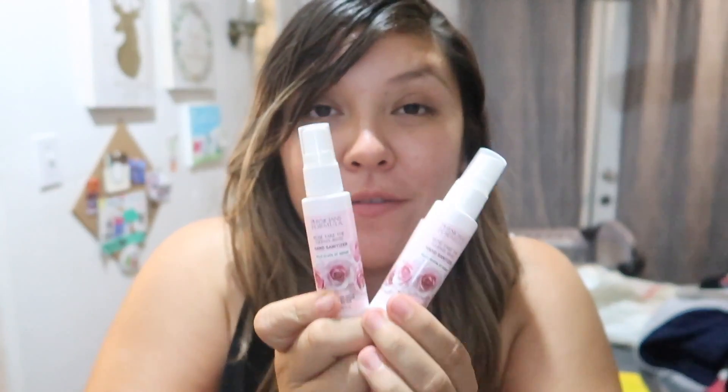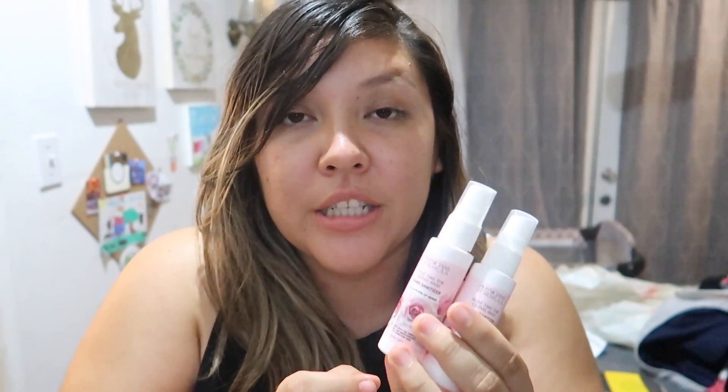Moving on to the next deal — it's going to be on these Physician's Formula hand sanitizer sprays. We all got a CRT this week in the red machine, the coupon center price scanner, whatever you guys call it. We got a $5 off CRT this week.